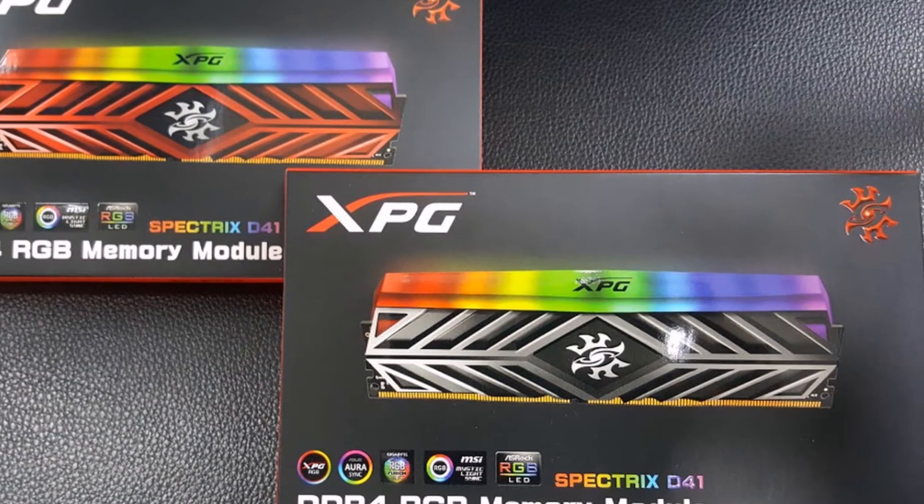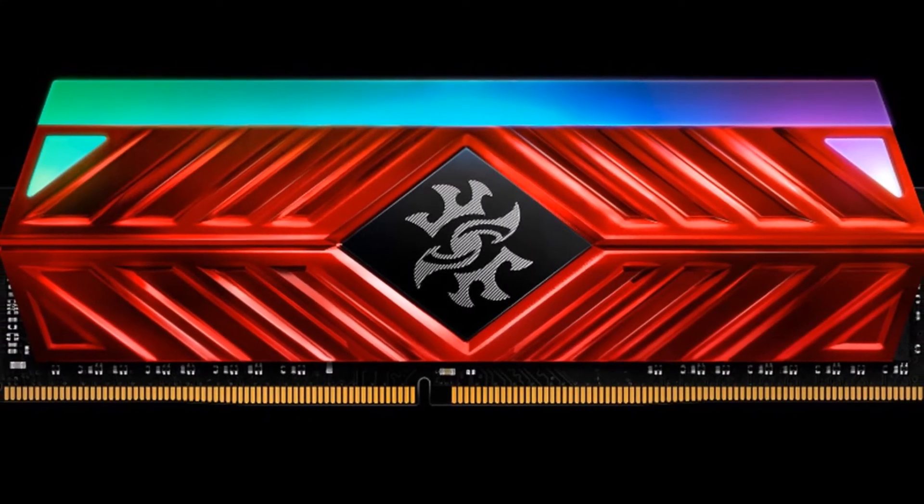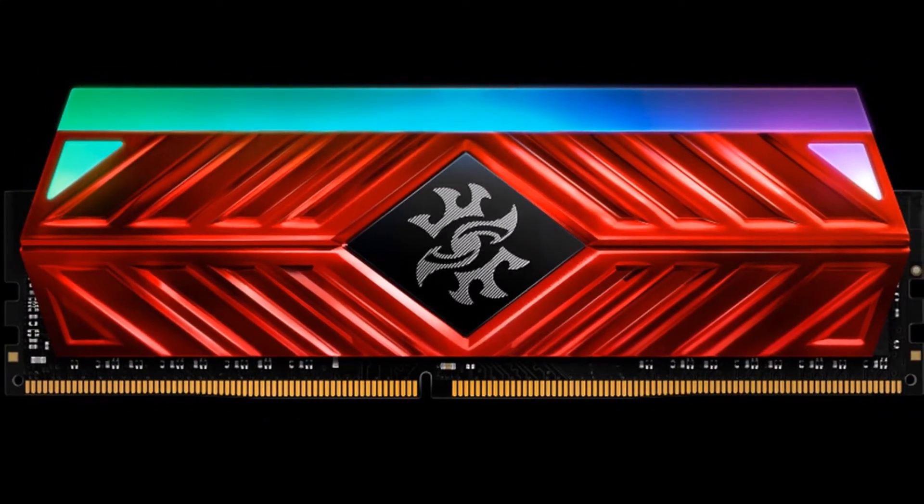In the third quarter of 2018, Audata XPG will offer a variant of the Spectrix D41 that will deliver speeds of up to 5000 MHz.